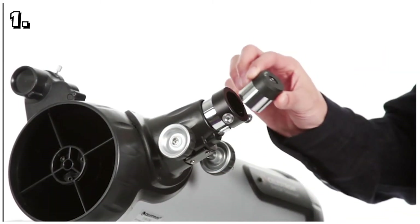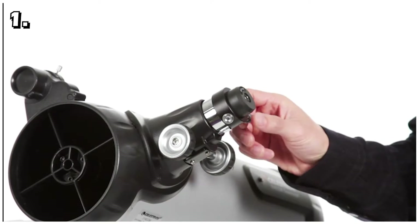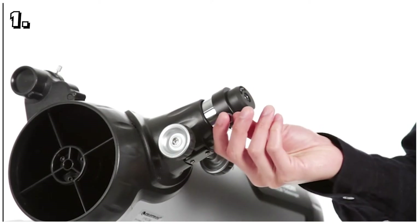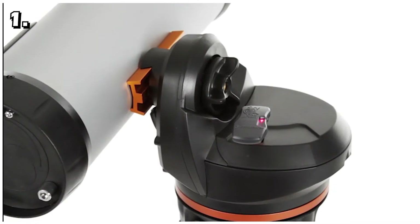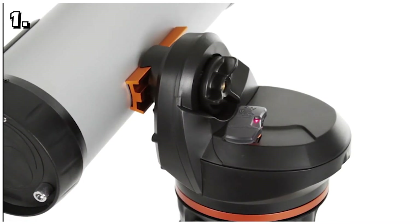Other handy features that both beginners and experts will love are the red dot finder, the two included eyepieces, and the included TheSkyX planetarium disc. All these features may just make this the best telescope for the price.